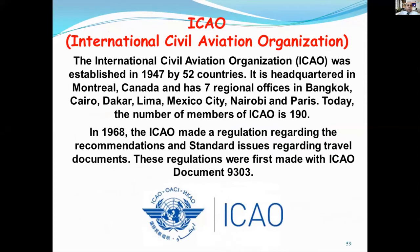The determination of standards in security documents is largely carried out by ICAO, the International Civil Aviation Organization. ICAO was established in 1947 by 52 countries. It is headquartered in Montreal, Canada, and has seven regional offices in Bangkok, China, Dakar, Lima, Mexico City, Nairobi, and Paris. Today, the number of ICAO members is 190 countries. In 1968, ICAO made regulations regarding recommendations and standards for travel documents. These regulations were first made with ICAO document 9303. In this context, the machine-readable line part, MRZ, in travel documents was recommended and defined, and a common format and standard was determined.